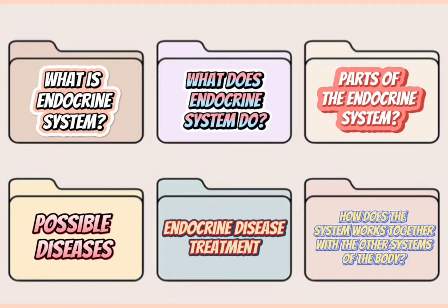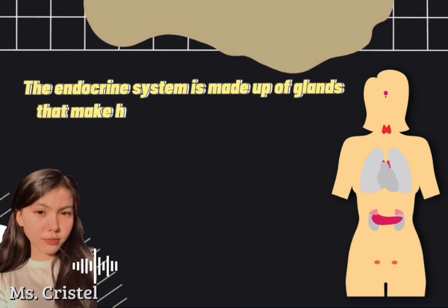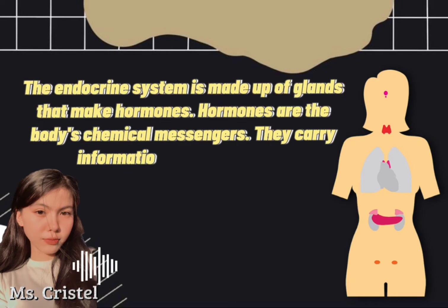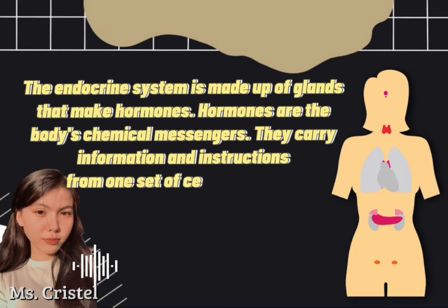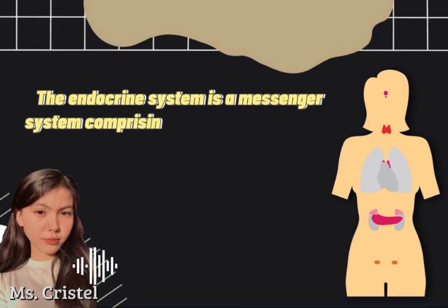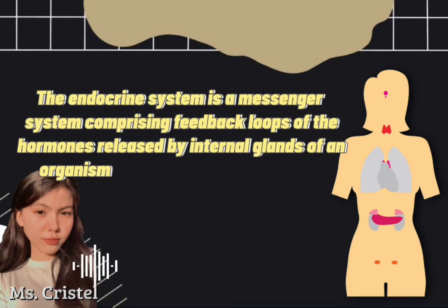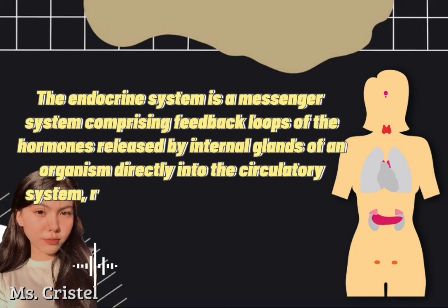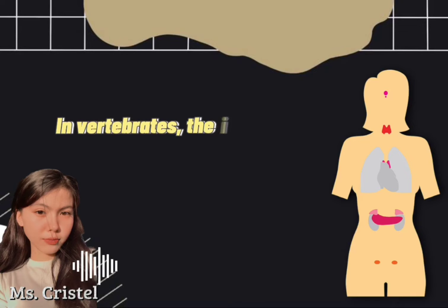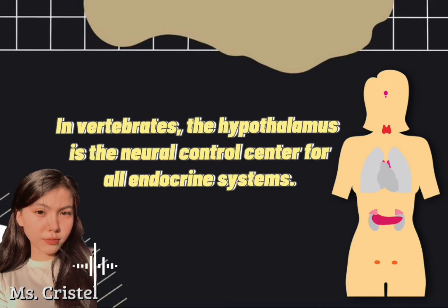So what is the endocrine system? The endocrine system is made up of glands that make hormones. Hormones are the body's chemical messengers. They carry information and instructions from one set of cells to another. The endocrine system is a messenger system comprising feedback loops of the hormones released by internal glands directly into the circulatory system, regulating distant target organs. In vertebrates, the hypothalamus is the neural control center for all endocrine systems.